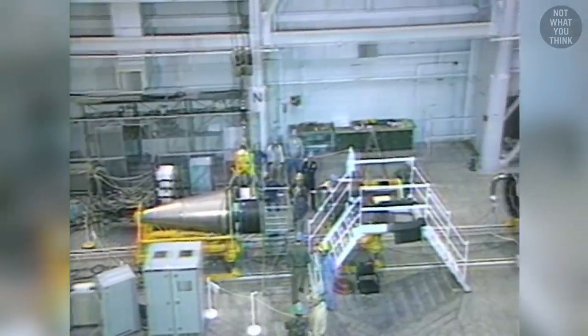On December 22, 1986, 10 Peacekeeper missiles reached initial operational capability, and by December of 1988, all 50 missiles were in service. At the end, only 50 Peacekeeper missiles made it into production. But why such a small number?